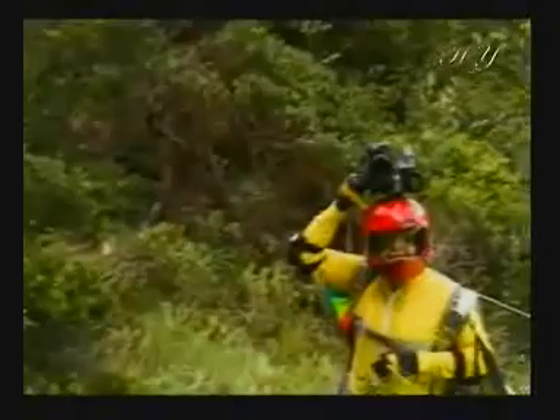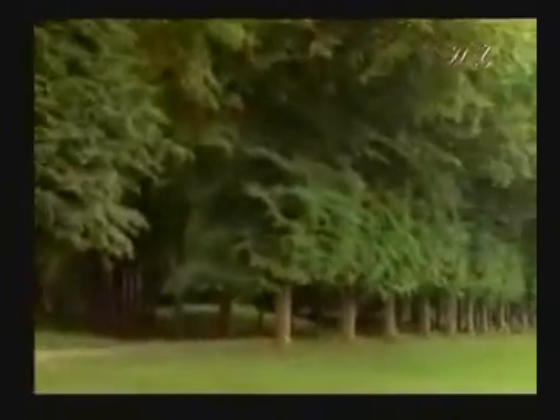If you tie a camera atop your head and run or walk while filming, the resulting image will bear traces of shaking and slippage. Yet as you walk or run, your eyes, which register images just like two cameras fixed to your head, never make you feel uncomfortable. There is never any shaking or slippage in the images you see.